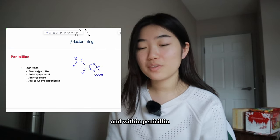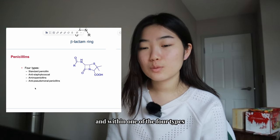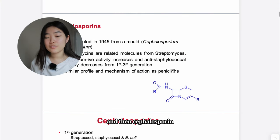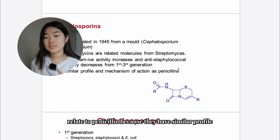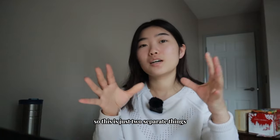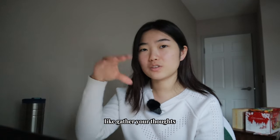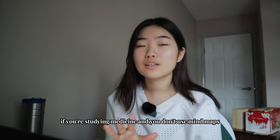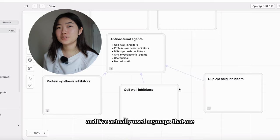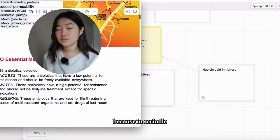For cell wall inhibitors, there are two classes: beta-lactams and glycopeptides. For beta-lactams, there are four types: penicillin, cephalosporin, and others. Within penicillin alone there are four subtypes. Cephalosporin relates to penicillin because they have a similar profile and mechanism of action — they're separate but have a small connection. This is exactly why you need mind maps to gather your thoughts. If you're studying medicine and don't use mind maps, I'm speechless.